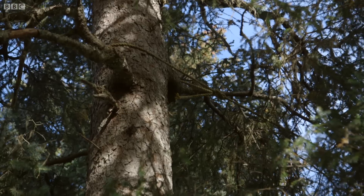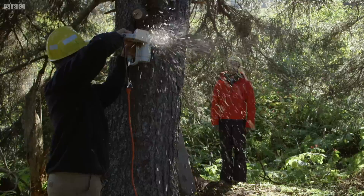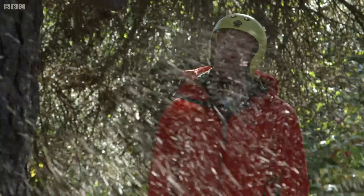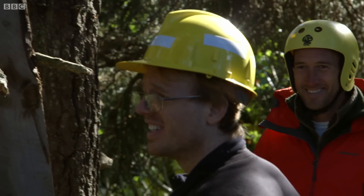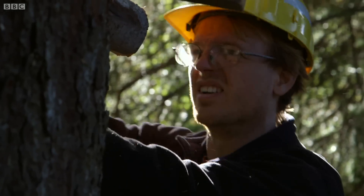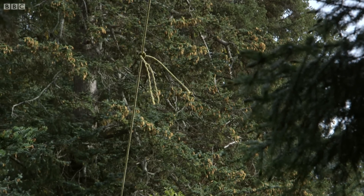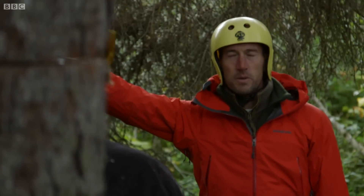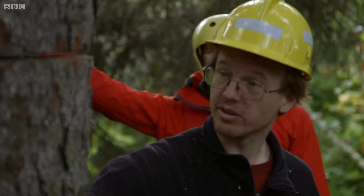With the rope under enormous pressure, Hig carefully cuts into the trunk on both sides, taking just the right amount away. Too little and the tree won't move. Too much and it falls the wrong way — onto their home. 'Surprised it's not doing anything yet.' It's not closing, it's not opening, it's not doing either.